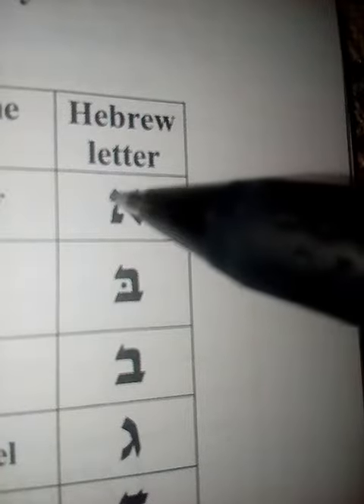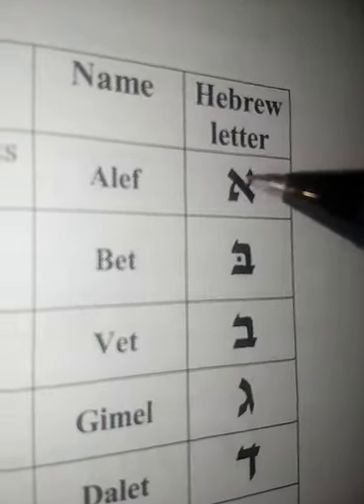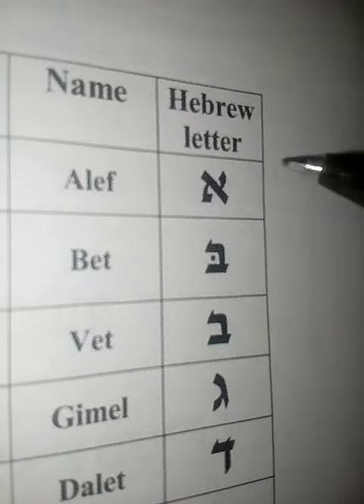Alrighty, let's do it! Here it is — welcome to Hey Bro Hebrew! This is aleph.